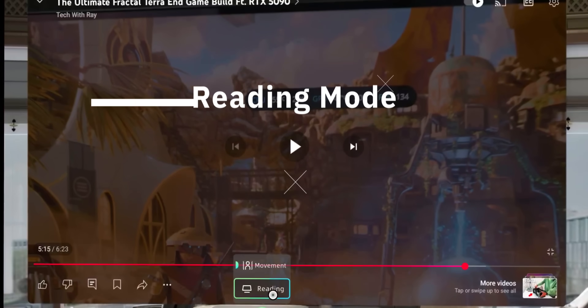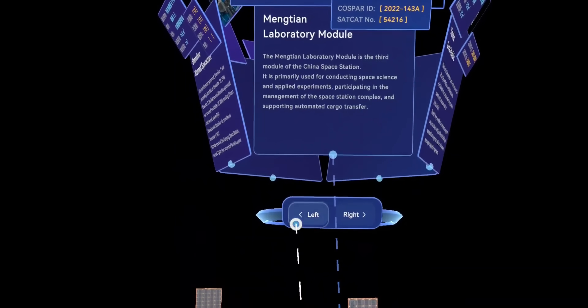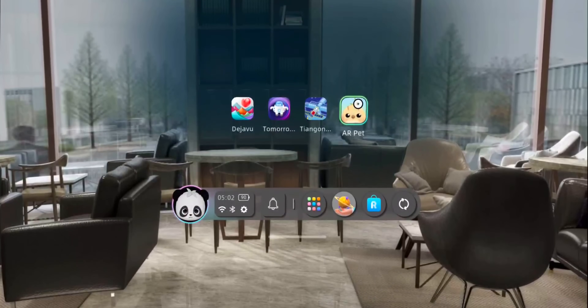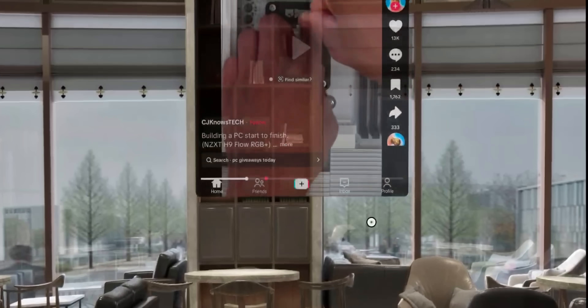There's also Reading Mode that brings the screen closer for comfortable text viewing. The interaction system uses both a touchscreen controller and raycast pointer technology. It feels intuitive and natural, like pointing at things in real space. The learning curve is surprisingly gentle, and within minutes you're navigating smoothly between apps and screens.